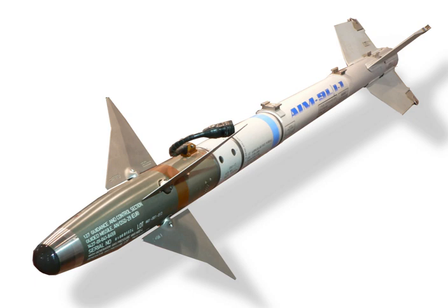The AIM-9X features high off-boresight capability; together with the JHMCS (joint helmet-mounted cueing system), this missile is capable of locking onto a target up to 90 degrees off boresight. The AIM-9X has several unique design features including built-in test to aid in maintenance and reliability, an electronic safe and arm device, an additional digital umbilical similar to the AMRAAM, and jet vane control.